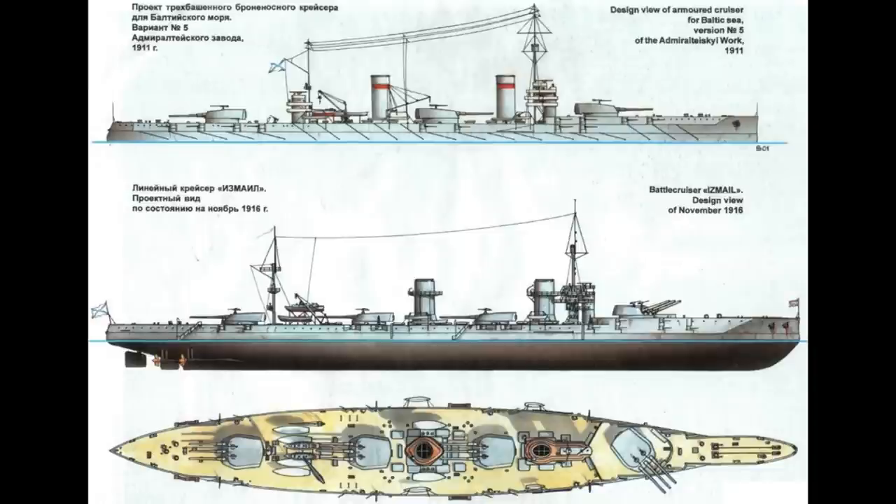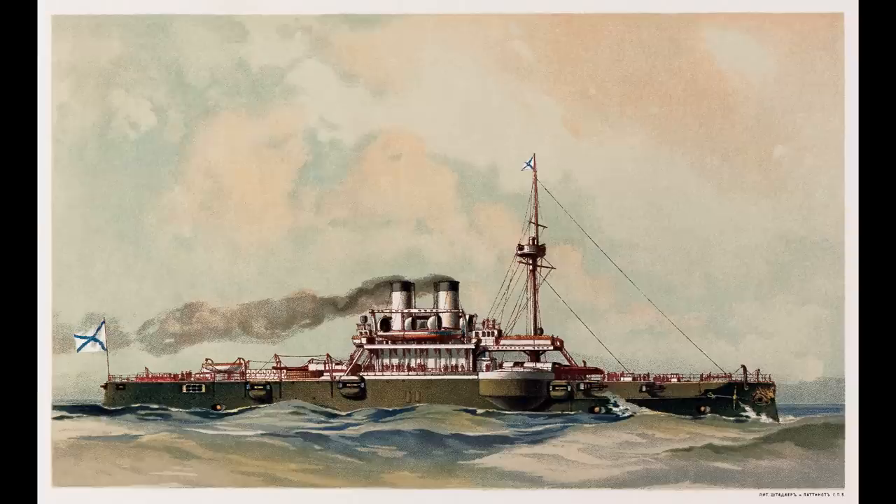Four ships were thus ordered — Ismail, Borodino, Kinburn, and Navarin — all named after famous battles and all laid down in December 1912. But in 1913, the old battleship Shesma was fitted with an armour scheme along the lines of that found in the Gangut class, whose principles had also been applied in the Borodinos.